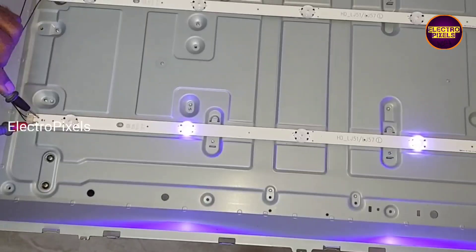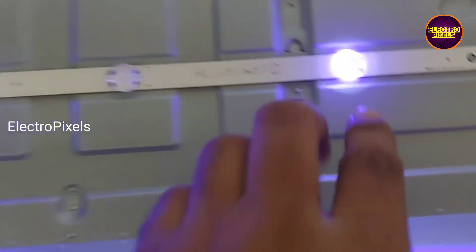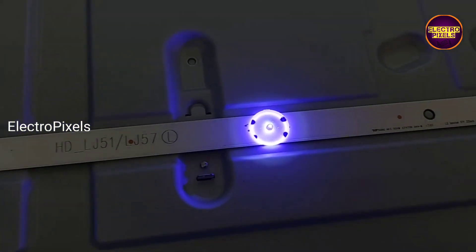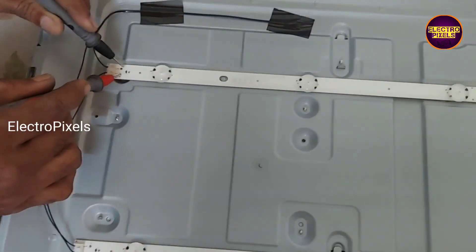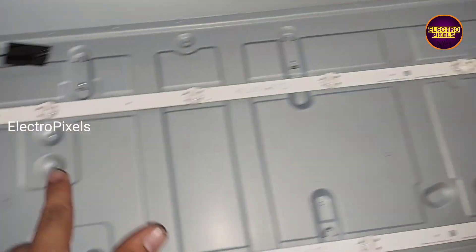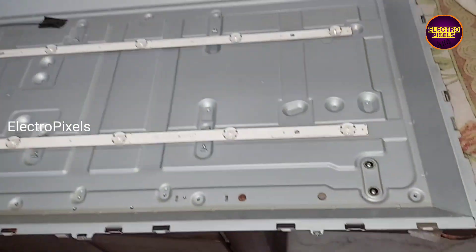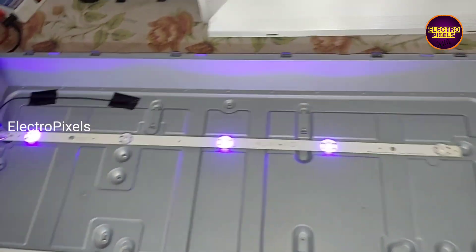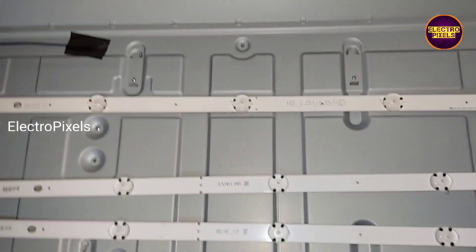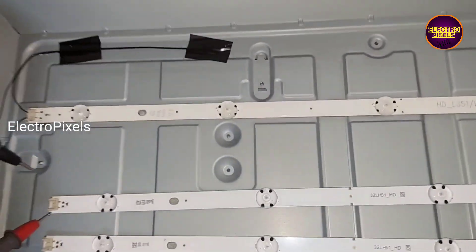It's a 32 inch LG LED TV. The complaint is a bluish tint color display issue — the display has a blue-purple color shade. This is not a display fault; actually the fault is with the backlights. You can see the LEDs in this TV have turned to a bluish tone. That is the reason for the blue tint display on the TV, so it's a backlight-related fault.